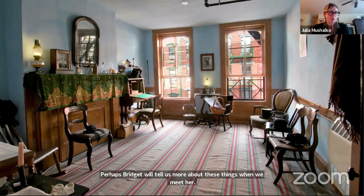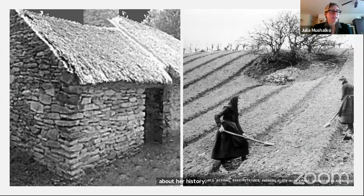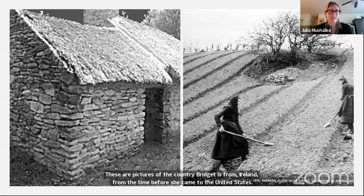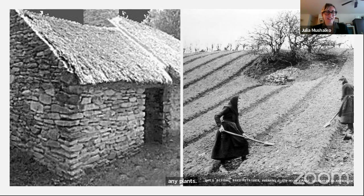Before Bridget shows us her home, let's learn a little bit more about her history. These are pictures of the country where Bridget is from — Ireland — from the time before she came to the United States. Bridget may have grown up in a stone house with a thatched roof, and her family may have been farmers working on a hilly field. The soil in the field looks dry and we don't see any plants. Many people left Ireland and moved to the United States because there wasn't enough food — people were starving. It was a famine.